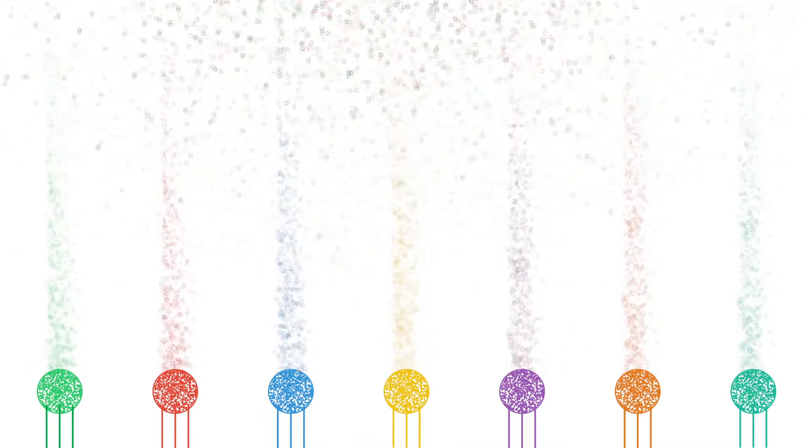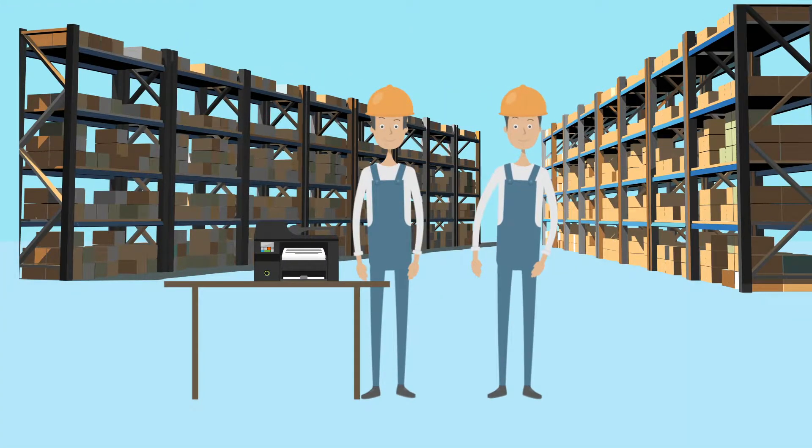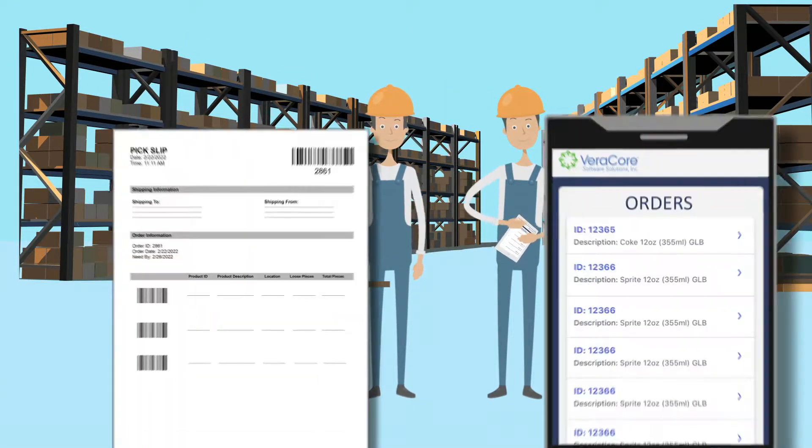As orders are captured they are sorted and placed into order streams based on rules set for each customer. Once these workflows are configured, orders are organized based on the rules you set and sent off to the warehouse.